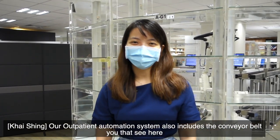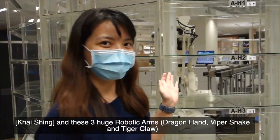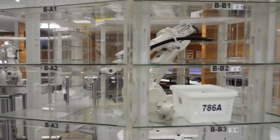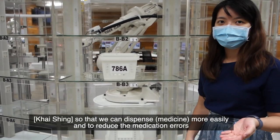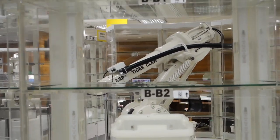Our patient automation system also includes the conveyor belt receiver and these three huge robotic arms. The robotic arms help to sort the baskets into optimal positions so that we can dispense more easily and reduce medication errors.